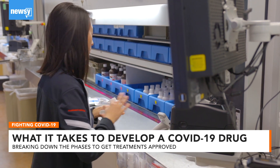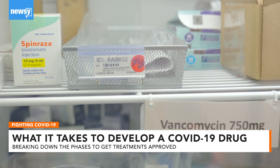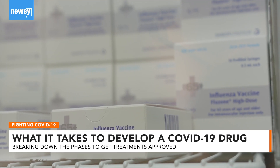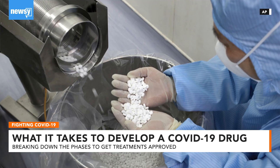This can move much quicker for drugs that have already been FDA approved for other illnesses or have passed one phase as an experimental drug for a different illness. This is why drugs we've heard a lot about, like remdesivir or chloroquine, had a head start.